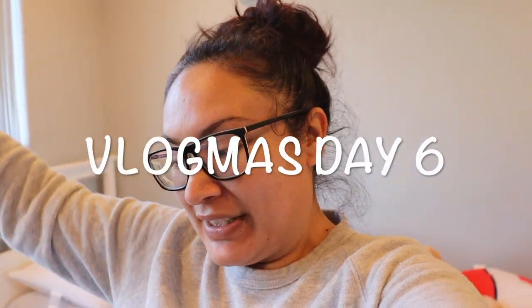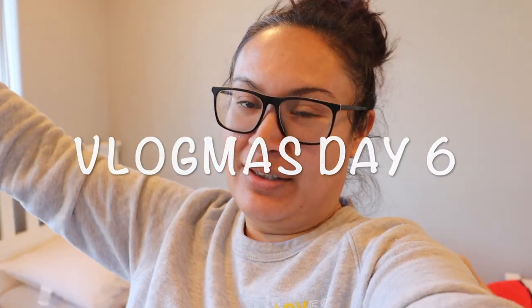Hey everyone, welcome back to my channel! If you're new here, hi, my name is Veronica. Welcome to Vlogmas Day 6. I'm a little out of breath because I've been running around doing errands and didn't take my camera with me, but I already picked up Hunter so we are back home.